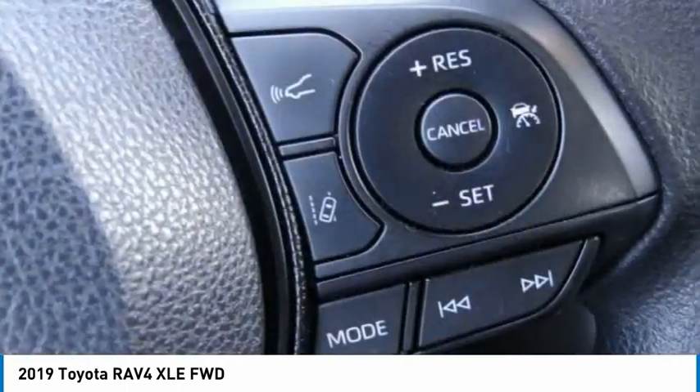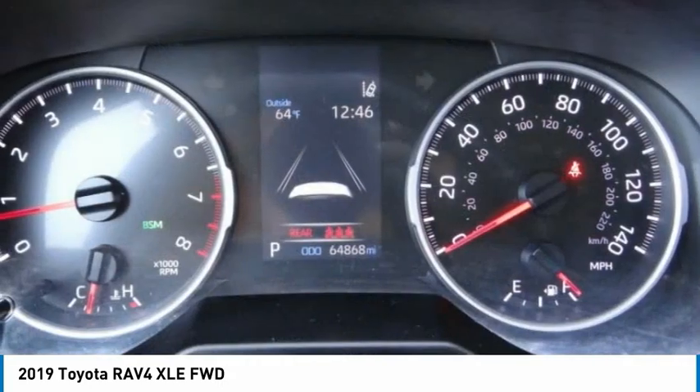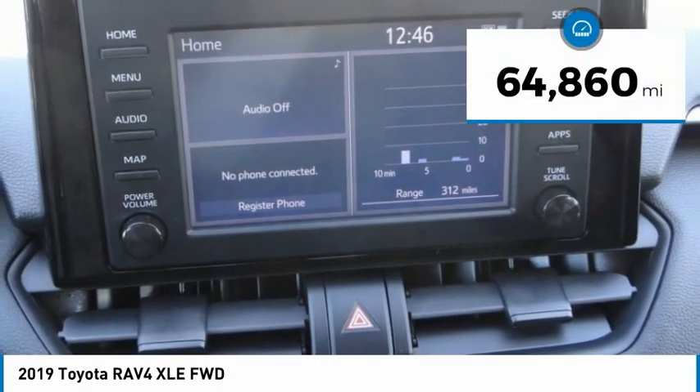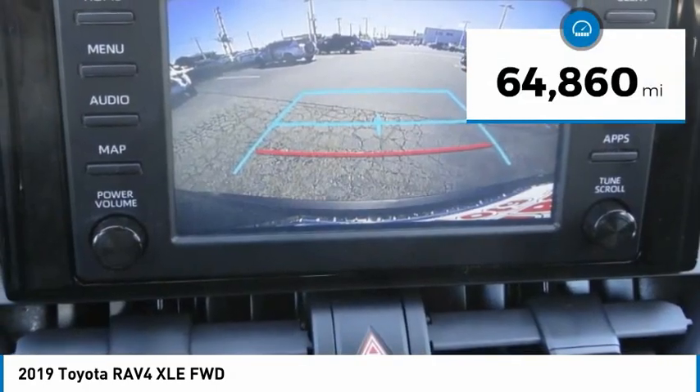This highly evolved, well-packaged crossover SUV lets you have it all and is priced below $35,000. This vehicle has less than 65,000 miles.